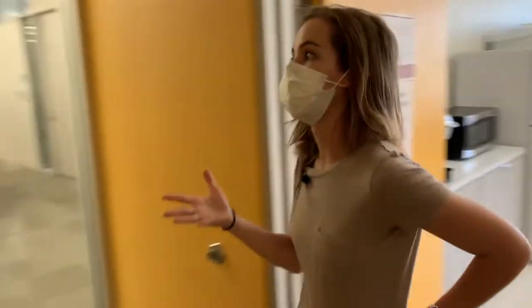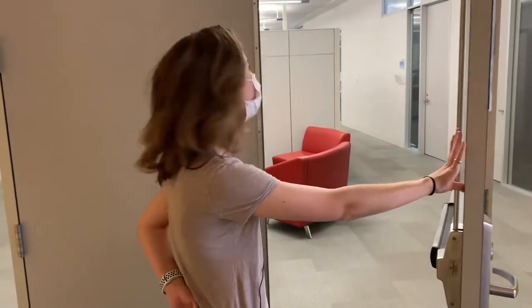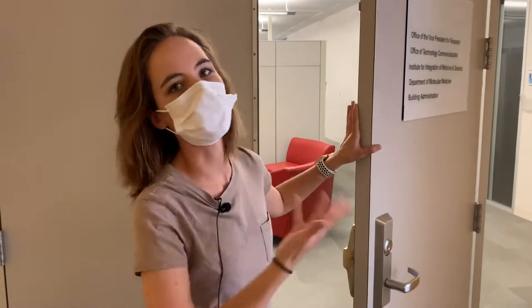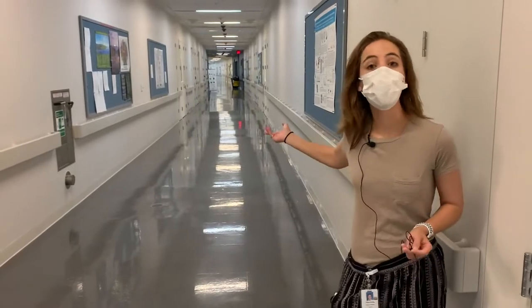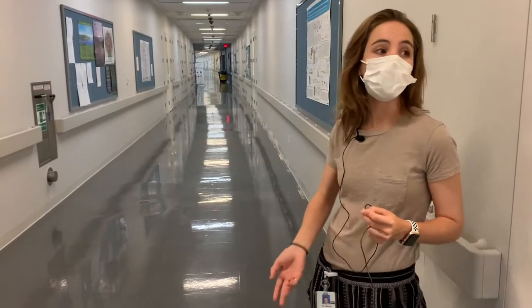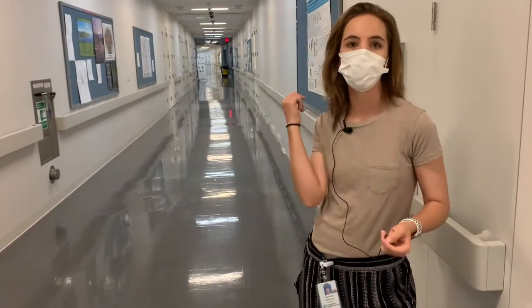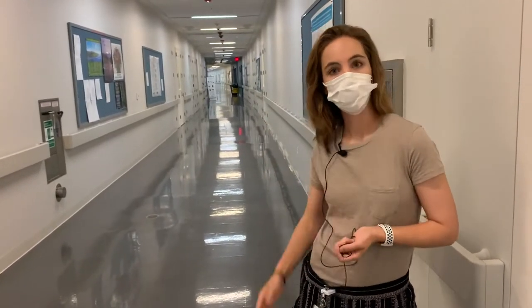Down the hall is where we have lab meeting when it's not COVID, and there are a lot of conference rooms along this hall where the lab migrates upstairs for lab meeting and journal club. We also have two core facilities down the hall: the imaging core with the confocal microscope, and the single cell sequencing core. It's really convenient — if we want to do any of those experiments, which we do commonly in the Curiel Lab, we just book a time slot and walk down the hall.